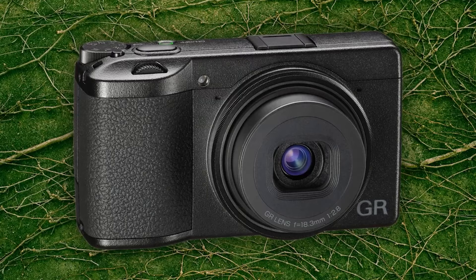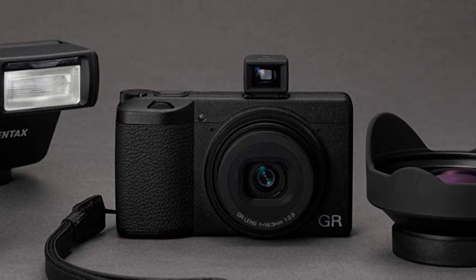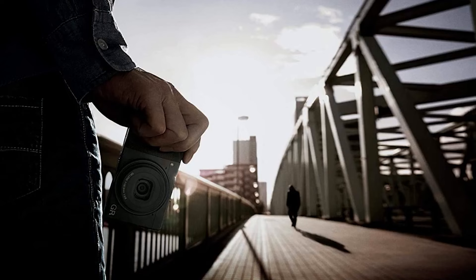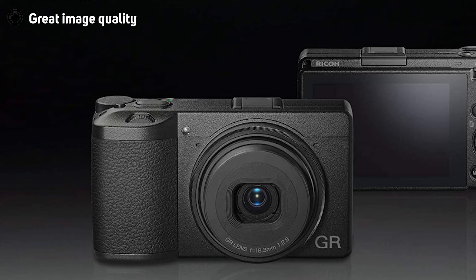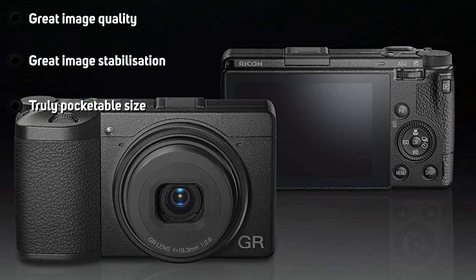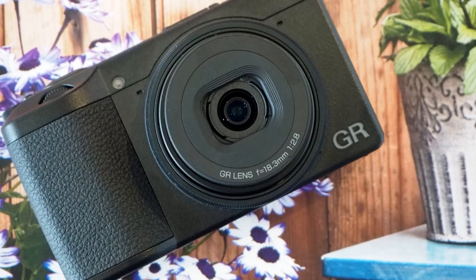Speaking of snap, there's a focus option on the GR IIIx and other Ricohs called snap focus, which basically forces the camera to immediately focus on a specified distance, increasing in 50cm increments from 1 to 5 meters, then to infinity. You can set up the camera to snap to the predefined focal distance when you fully press the shutter, as opposed to half-pressing it which would engage the regular focusing. This is one of the features that makes the Ricoh GR IIIx so well-suited to street photography. You essentially have a zone focusing system and a regular autofocusing system in one shutter button.